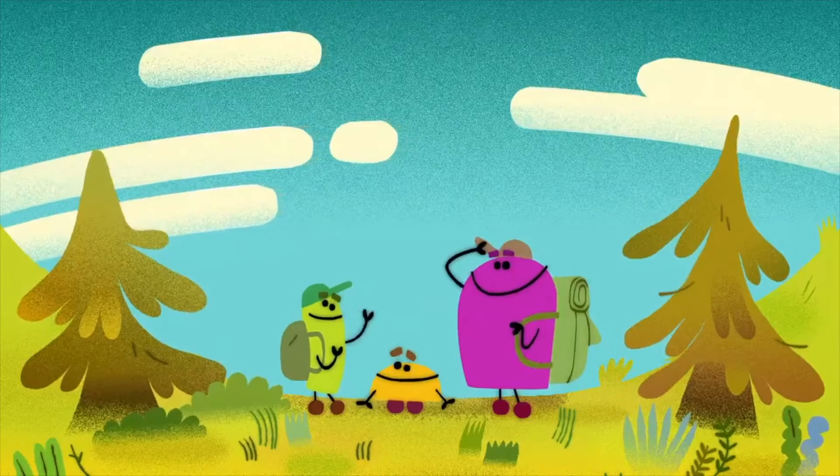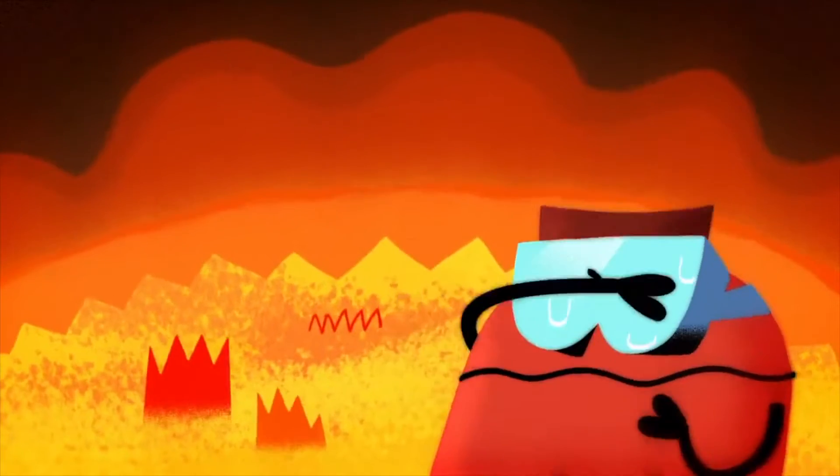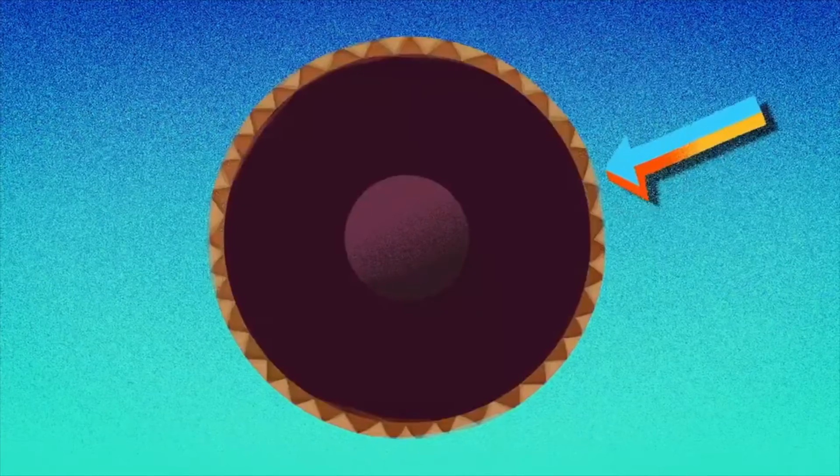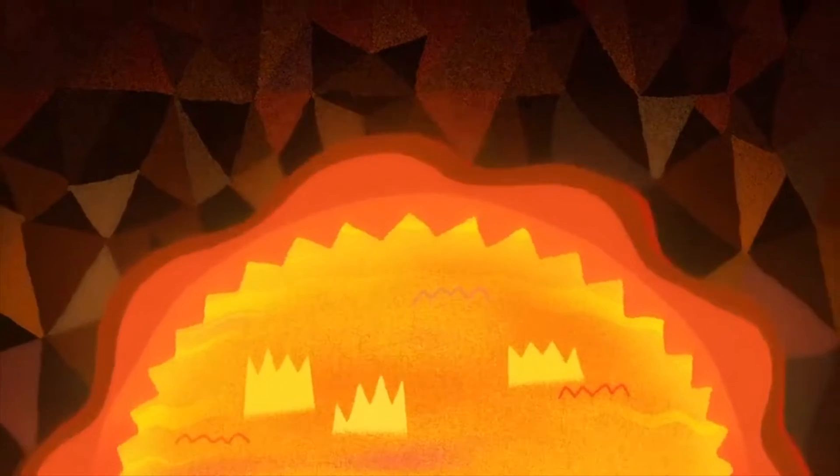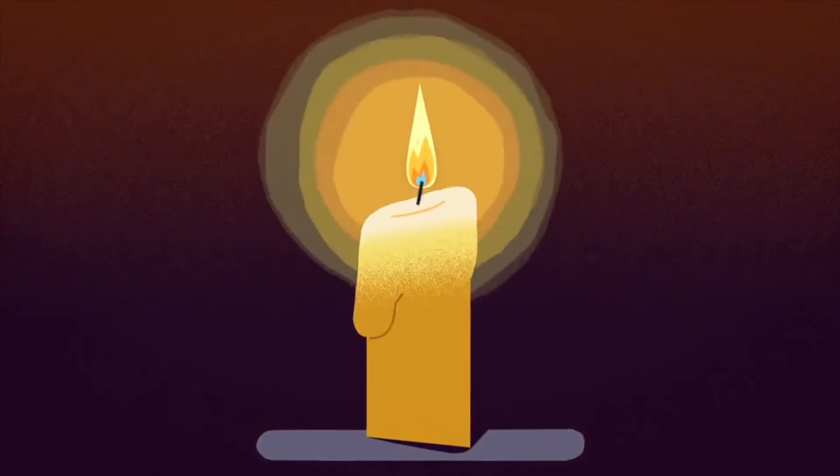The core is deep in the middle of the planet, and it's so hot so far down. Next up is the mantle, with the crust right above it — which includes our beloved ground.